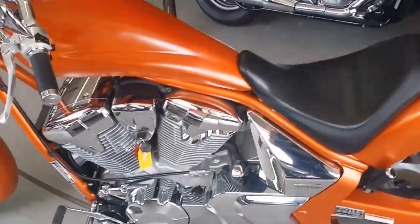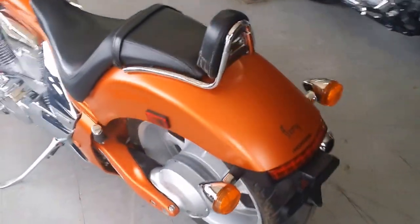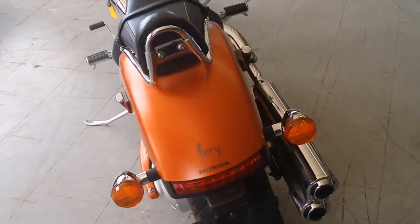Just serviced at an authorized Honda dealership, inspected, certified, and under warranty until June 15, 2016. Why buy new? Save thousands.